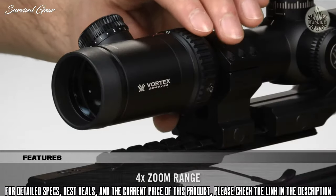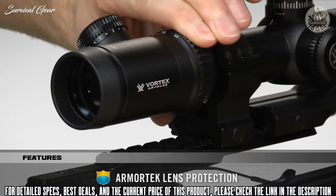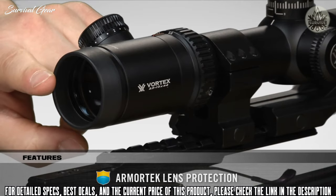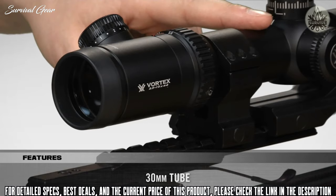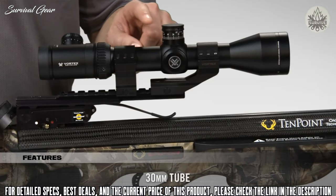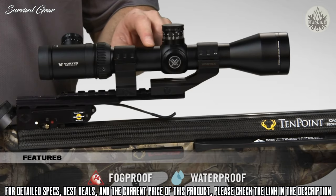A 4x zoom range offers great magnification versatility, and Armortech lens coatings protect exterior glass from scratches, oil, and dirt. The 30mm tube is machined from a single piece of aircraft-grade aluminum and is argon-purged and O-ring sealed for superior fog-proof and waterproof performance.